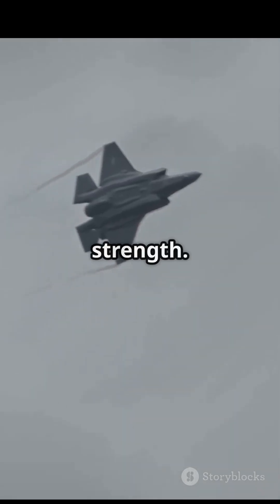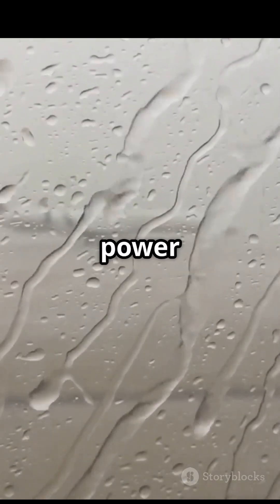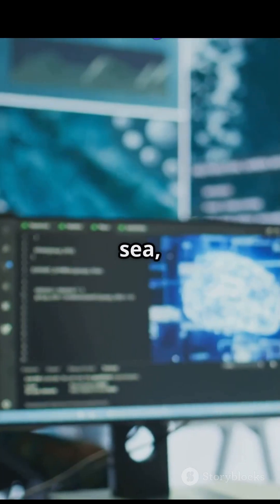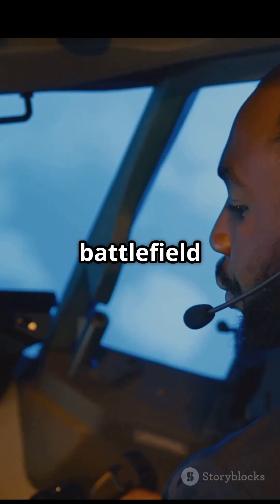But speed isn't its only strength. The F-35's real power lies in its brain. With the world's most advanced avionics suite, it fuses data from land, sea, air, and space in real time, making the pilot not just a fighter but a battlefield commander.